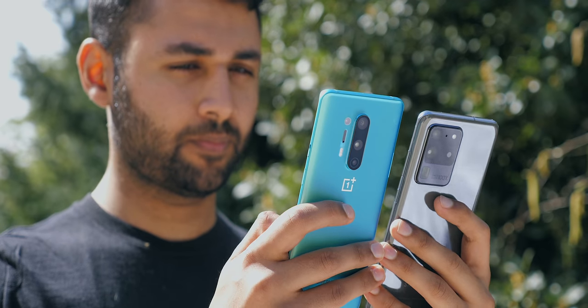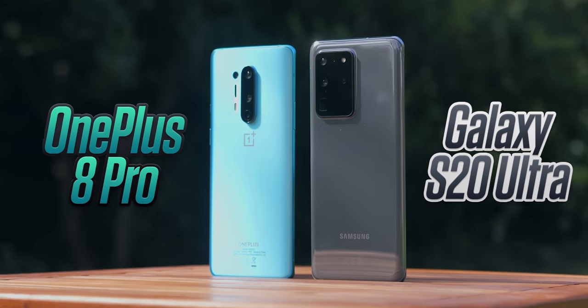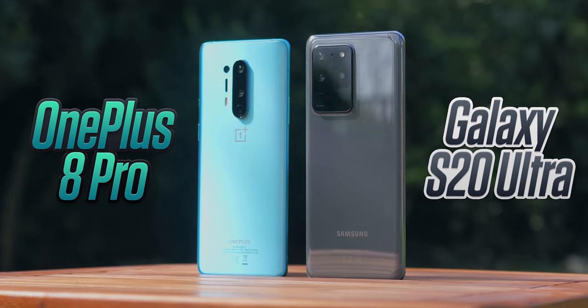You've seen the title. These are the two highest-end 2020 flagships from OnePlus and Samsung. I've used both for a fair bit of time now, and today we're going to declare an Android smartphone king.